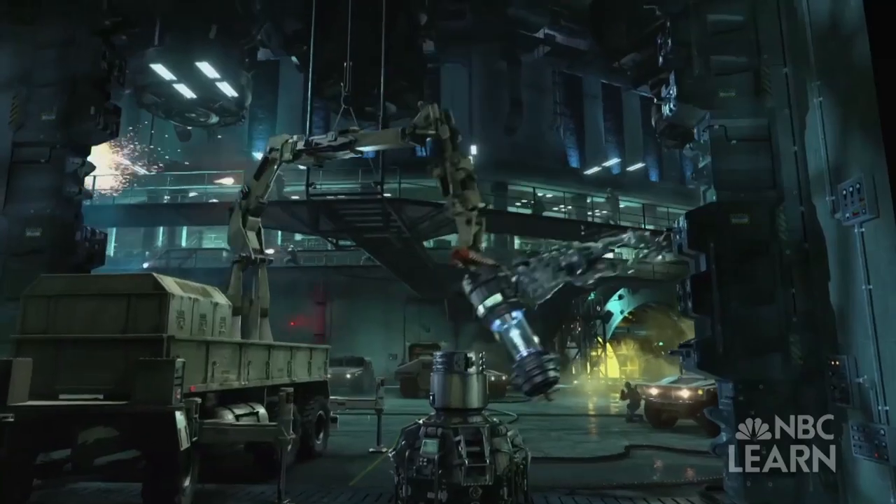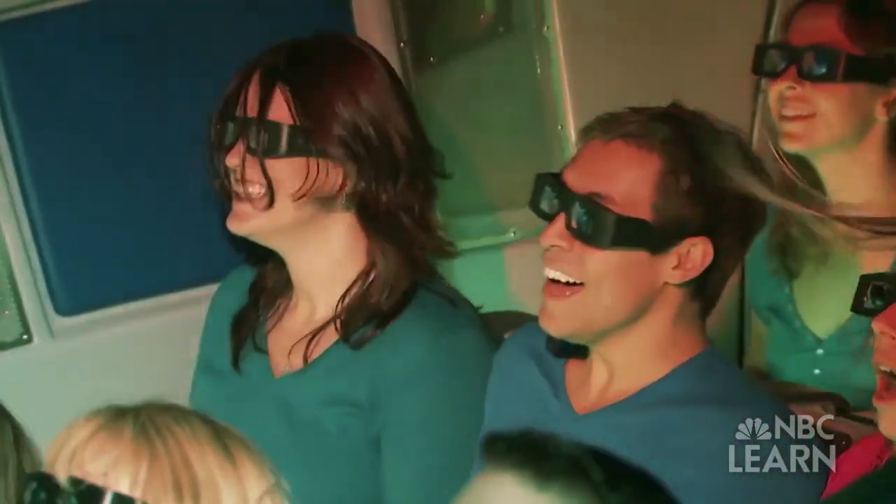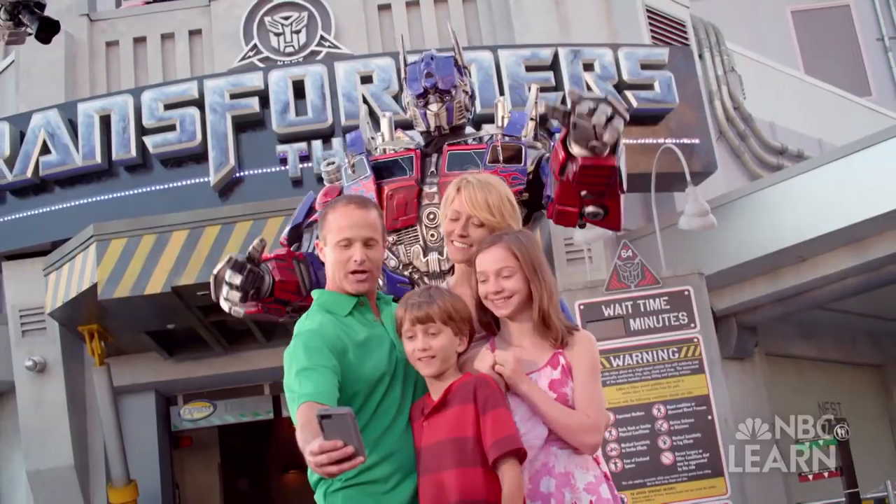When I rode Transformers for the first time, it made me feel amazing because I knew it was going to be something huge. Even though I worked on it, I was still a fan and I just wanted more and more people to see it. The level of excitement is just hard to describe, because you're just excited for everyone else to experience the same thing that you have.